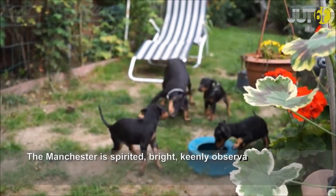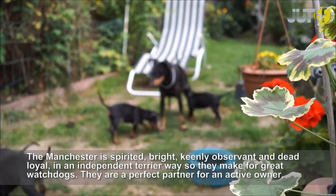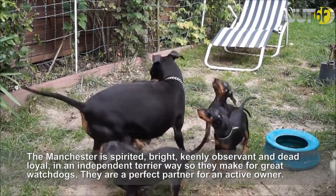The Manchester is spirited, bright, keenly observant and dead loyal, in an independent terrier way, so they make for great watchdogs. They are a perfect partner for an active owner.